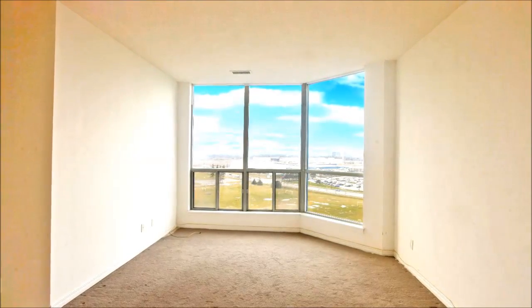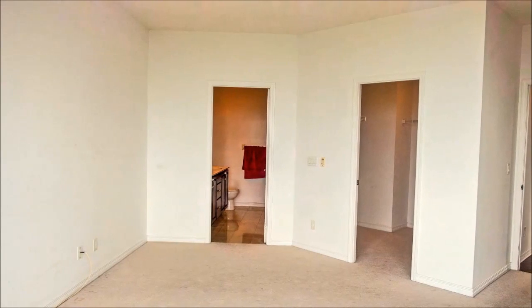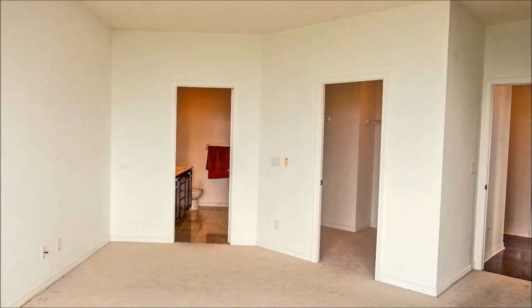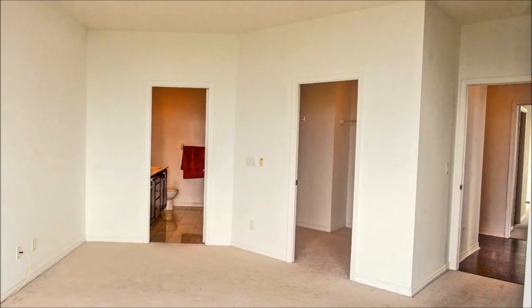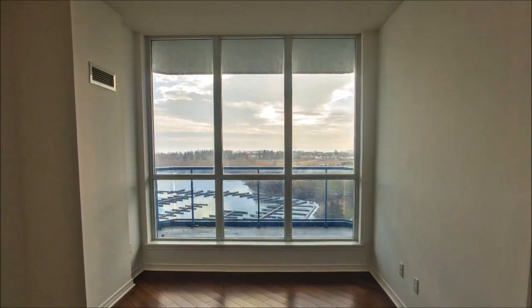This outstanding home offers two master suites — this one with an eastern exposure, lake views, and a four-piece ensuite, while master bedroom 2 enjoys a sunny western exposure, overlooks the park, and features a five-piece ensuite bathroom.